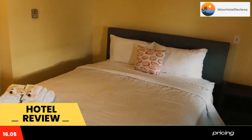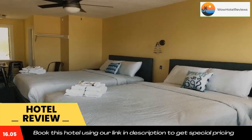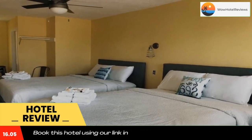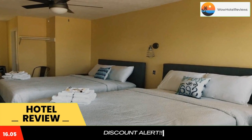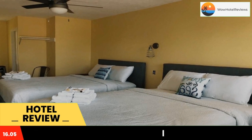1,650 feet from Old Orchard Beach Pier, Dock House Inn features a seasonal outdoor pool and barbecue. Free Wi-Fi is available and free private parking is available on site. Every room at this motel is air conditioned and equipped with a TV. Certain units have a seating area where you can relax.